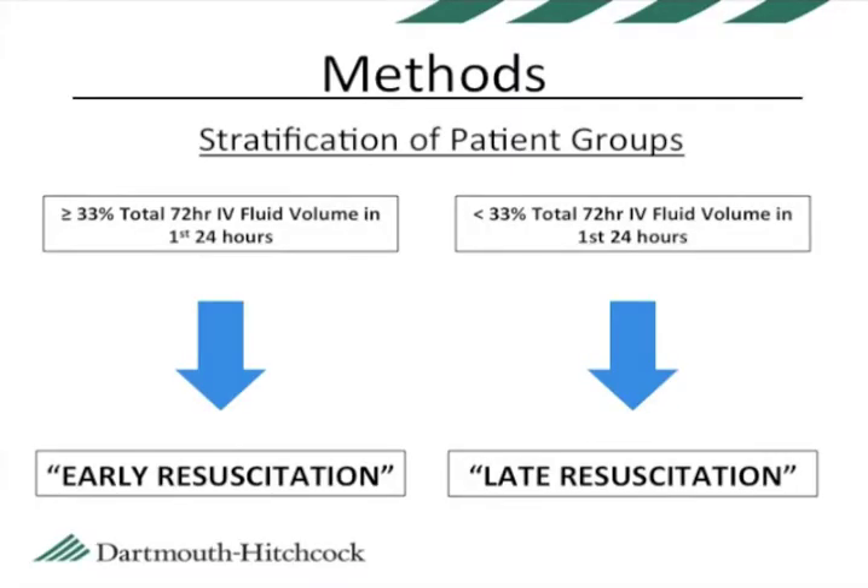We then categorized the patients into two groups. Those who received greater than one-third of their initial 72-hour fluid volumes in the first 24 hours were termed the early resuscitation group. Those who received less than one-third of their initial 72-hour fluid volume in the first 24 hours were termed the late resuscitation group. These groups were then compared to see whether there was a difference in important clinical outcomes.